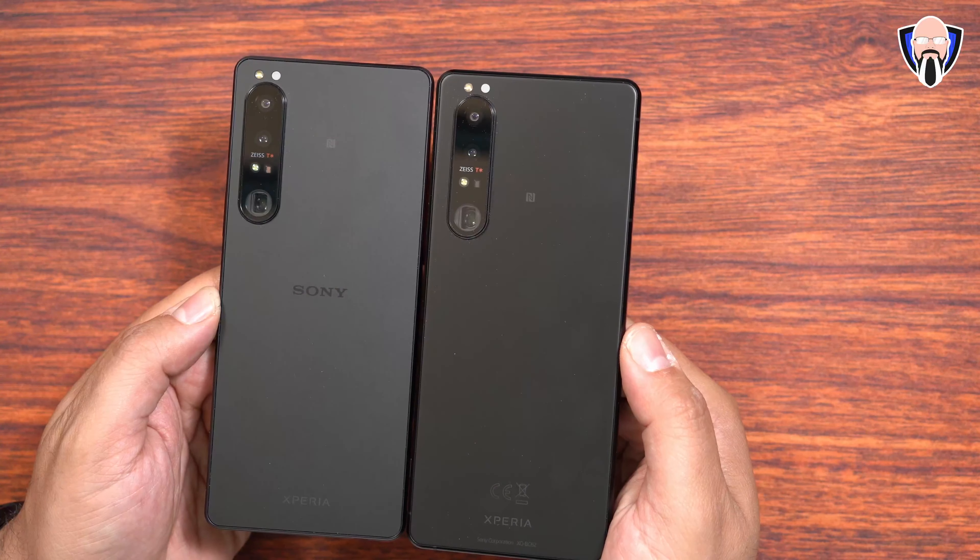The Xperia 1 Mark IV ships with Android 12 out of the box, so no need to wait for a software update. The software is pretty standard with a few updates coming. Not all the features Sony announced are present on this pre-production unit — namely the Music Pro application, although it will be available at launch on retail units. Let me share a quick example of what that feature is going to be.